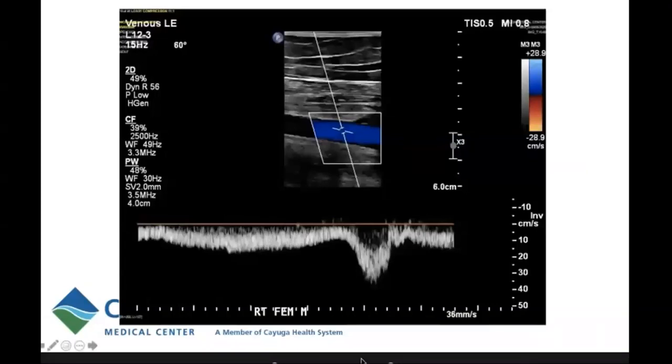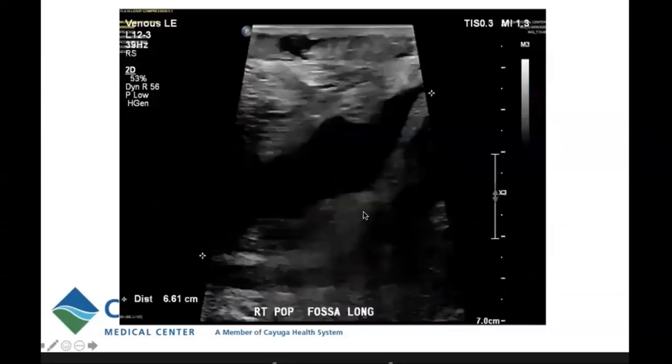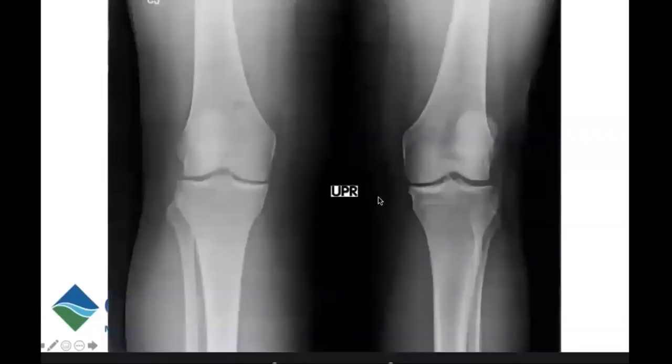The image from her vascular ultrasound done one week prior shows a patent femoral vein at the mid-thigh level with normal augmentation with calf squeeze, as shown by the spectral Doppler waveform. Also on this vascular ultrasound, there was an anechoic irregular-shaped structure in the popliteal fossa, consistent with a Baker cyst.